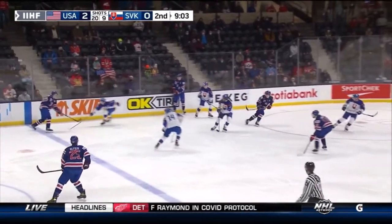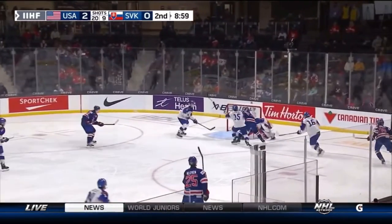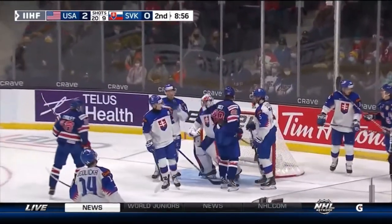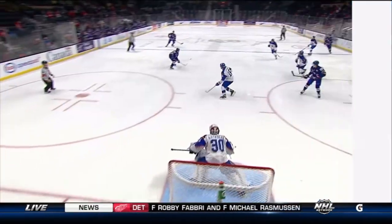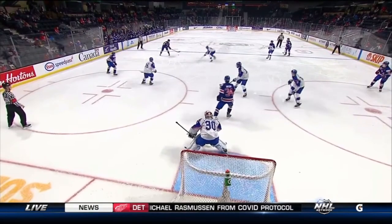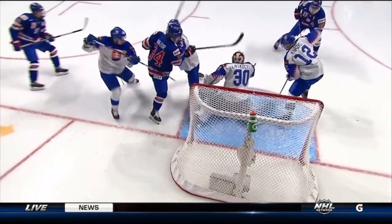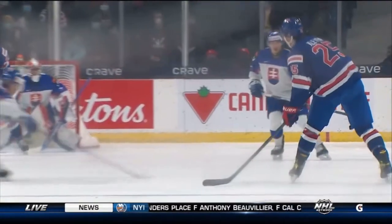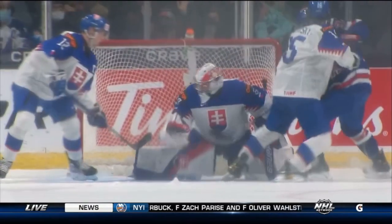Nine minutes and change to go in period number two. The United States up 2-0 on Slovakia. There's a shot — pinballs around — there's a battle in front. Lacocci again, somehow keeps it out of the net. Good challenge and stays with it. The thing I like about Lacocci is his reflexes and his athleticism — he just fought this one off to start, and then with a good push, stays with it.